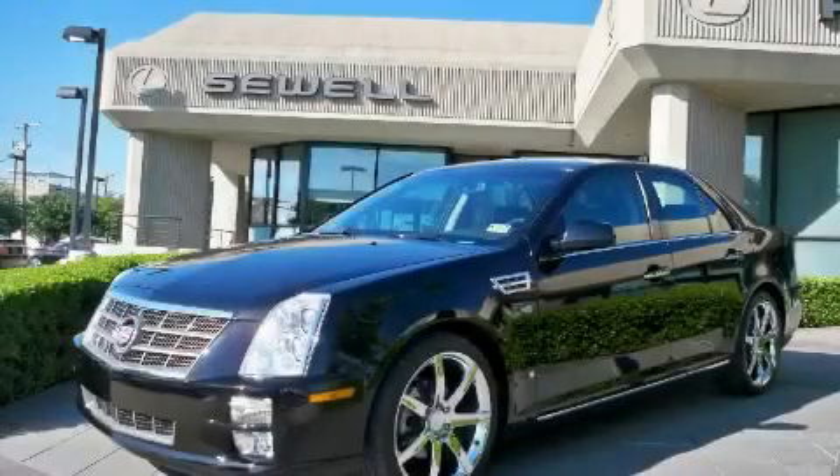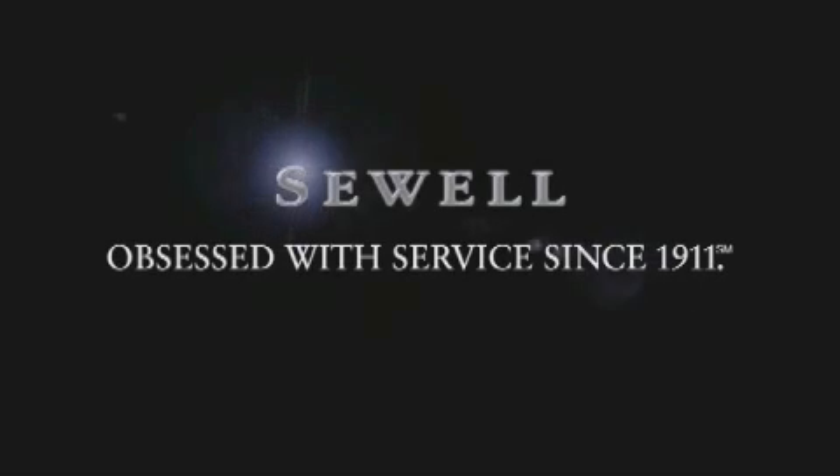Stop by today and test drive this car for yourself. Now that you've seen the car of your dreams, come see the dealer of your dreams, Sewell. Service, sales, and efficiency so obsessive, you'll want to pinch yourself.